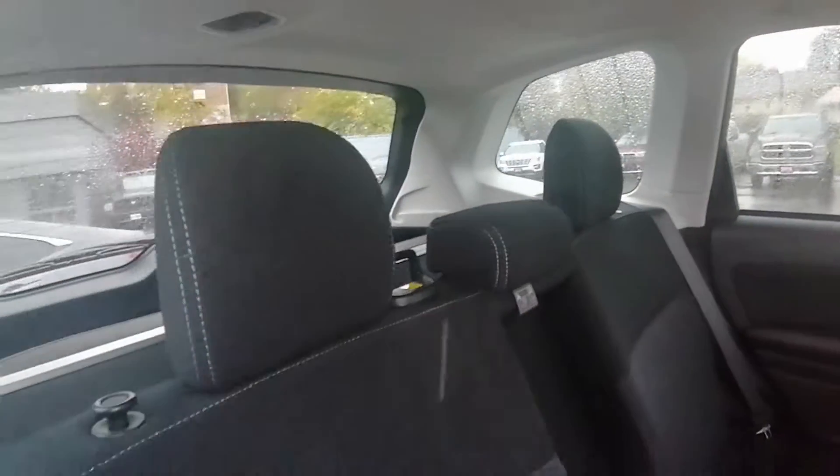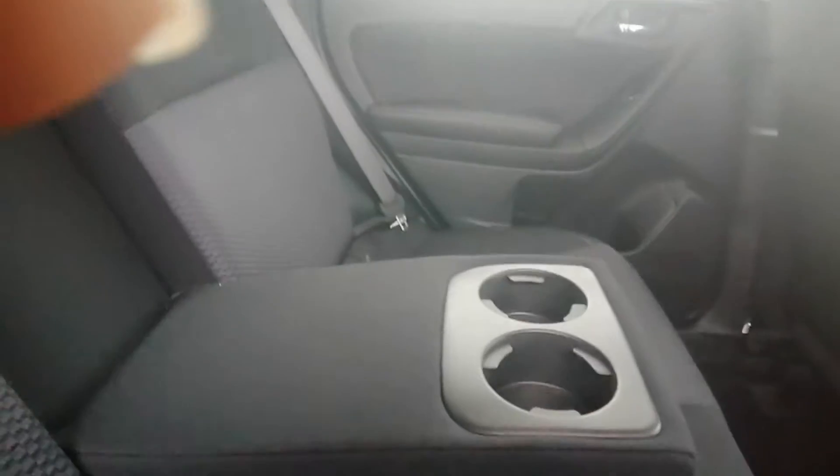Lots of space in the back seat. This folds down to a cupholder — love that.